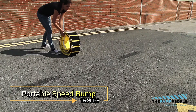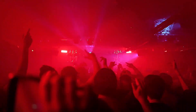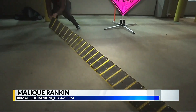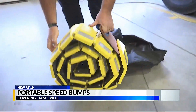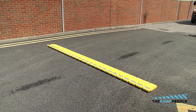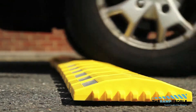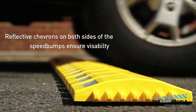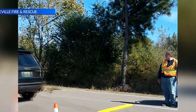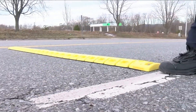Portable Speed Bump — the ideal solution for managing traffic at dynamic events such as concerts, festivals, and parades. Unlike traditional speed bumps, this model offers exceptional portability, weighing just 29 pounds and easily maneuverable by a single person. Its design spans 10 feet, providing extensive coverage to effectively slow down vehicles. Built to withstand vehicles weighing up to 22,000 pounds, it ensures durability and reliability. The bright coloration enhances daytime visibility, while reflective strips ensure it remains clearly visible at night, prioritizing safety around the clock.